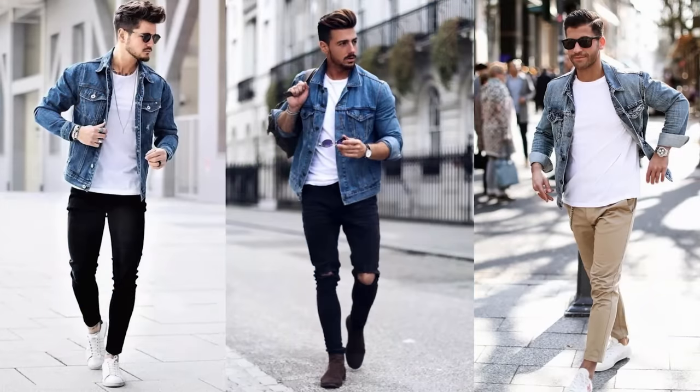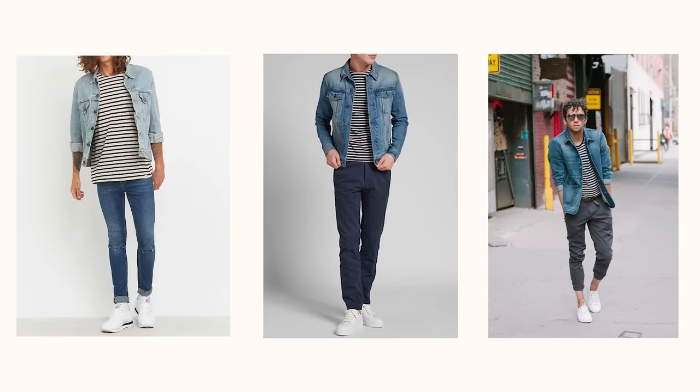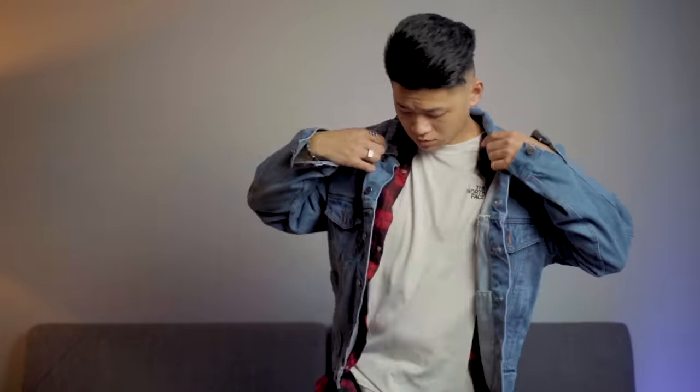Now that you know how it should fit, where to cop, and the designs you can pick up, let's talk about what to wear underneath. Honestly, just treat it like any other jacket in your wardrobe. A classic white t-shirt underneath a light wash denim jacket gives off a spring and summer vibe — it's a classic look that never gets old. Striped tees look really good under these too, and I've seen people throw on a flannel underneath the jacket. I always like to wear a hoodie underneath for fall and winter — it gives off this chill, relaxed vibe.